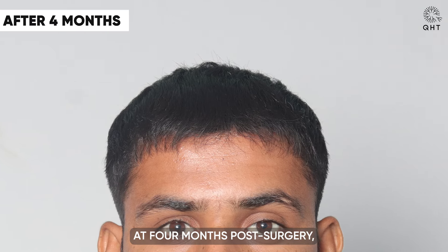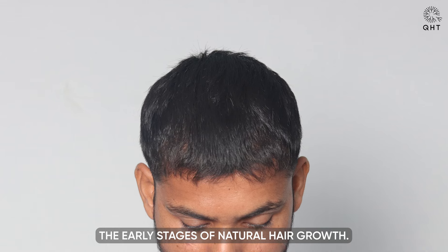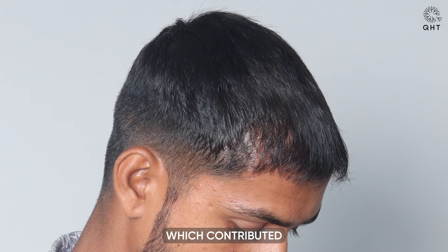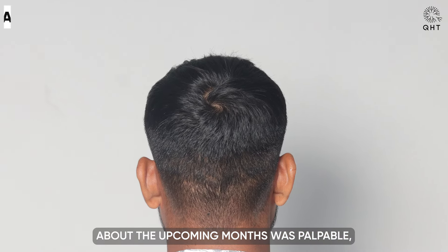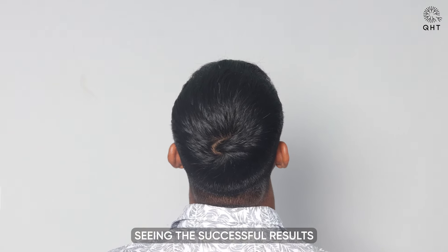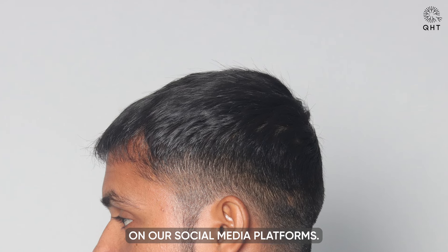At four months post-surgery, our patient started to see the early stages of natural hair growth. He reported that he had been diligently taking all prescribed medications, which contributed to this positive development. His excitement about the upcoming months was palpable, especially after seeing the successful results of other patients showcased on our social media platforms.